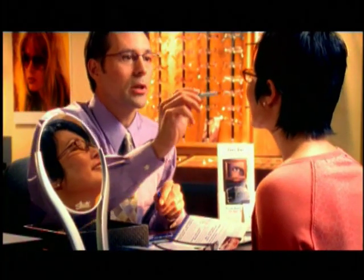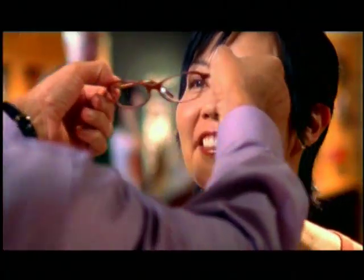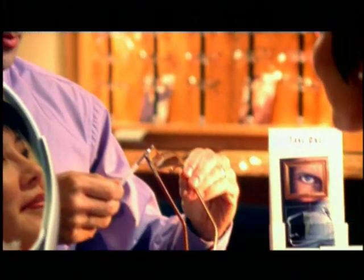Each pair of Verilux lenses is designed to your unique prescription and frame measurements. It takes time to do this right, and your eye care professional guarantees to take the time needed to assure you the best possible vision.